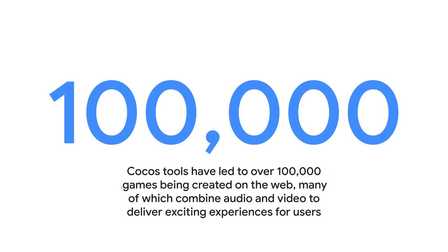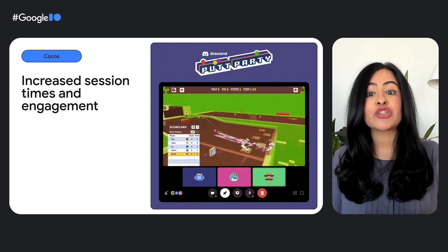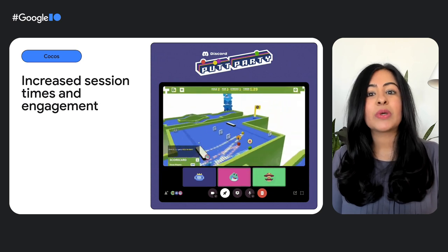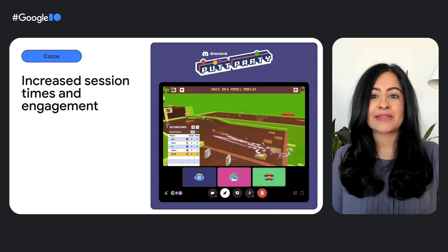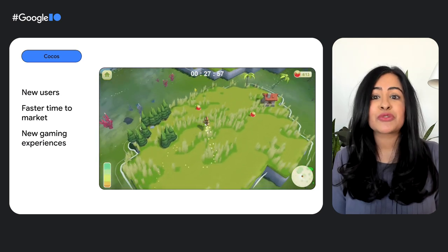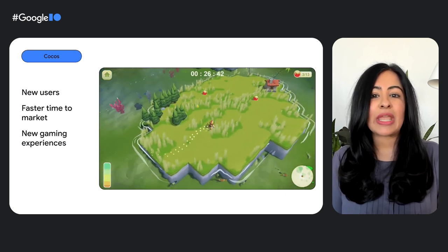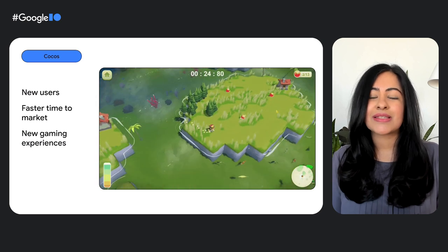Many of these games combine audio and video to deliver exciting experiences for users. For example, Discord integrated PubParty into their voice channel to give users a new way to engage with each other while talking on Discord. These new gaming experiences lead to users spending more time engaging with brands and platforms, and also benefit businesses by bringing new users via the web as a new acquisition channel — which for some games is cheaper than native mobile app acquisition — delivering faster time to market, and enabling new online gaming experiences that combine gaming with video, chat, audio, and multiplayer.